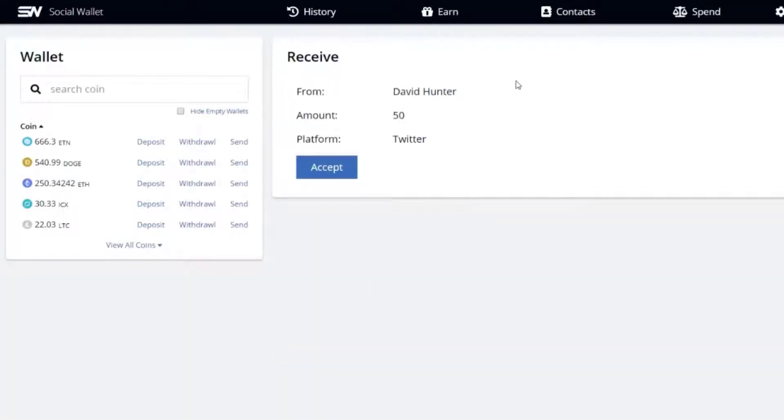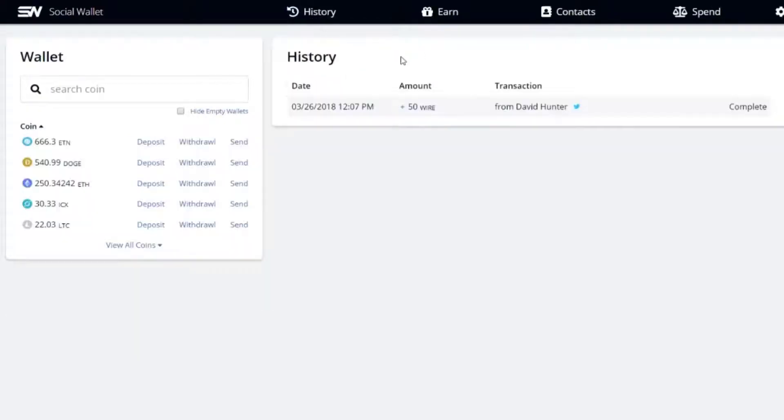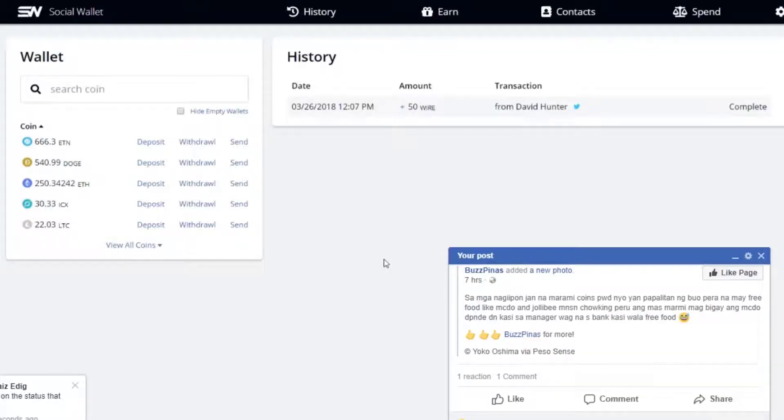When you click on that link, it takes you right back to the Social Wallet platform. It shows that it's from David Hunter, the amount is 50, and the platform used was Twitter. Do you want to accept? We'll hit yes. Accepted. Going into the history, we can see that on March 26, 2018 at 12:07 PM, there was plus 50 WIRE added to the account from David Hunter via Twitter, with a complete status. And that is how easy it is to send cryptocurrency via the Social Wallet platform.